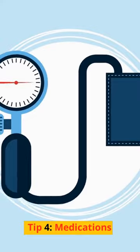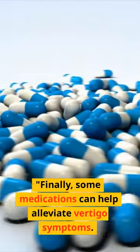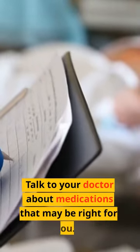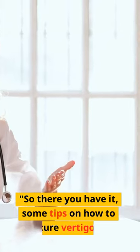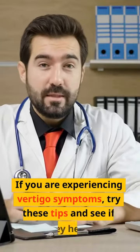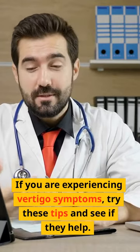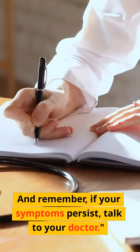Tip 4: Medications. Some medications can help alleviate vertigo symptoms. Talk to your doctor about medications that may be right for you. So there you have it — some tips on how to cure vertigo. If you are experiencing vertigo symptoms, try these tips and see if they help. And remember, if your symptoms persist, talk to your doctor.